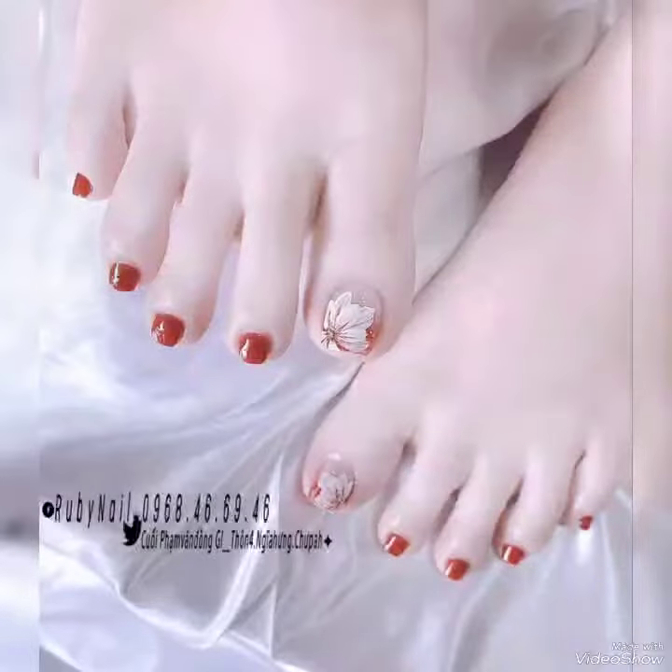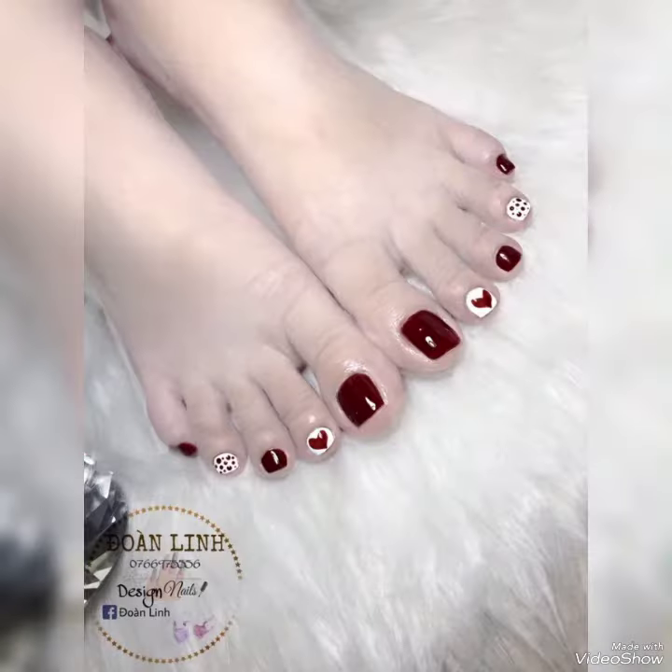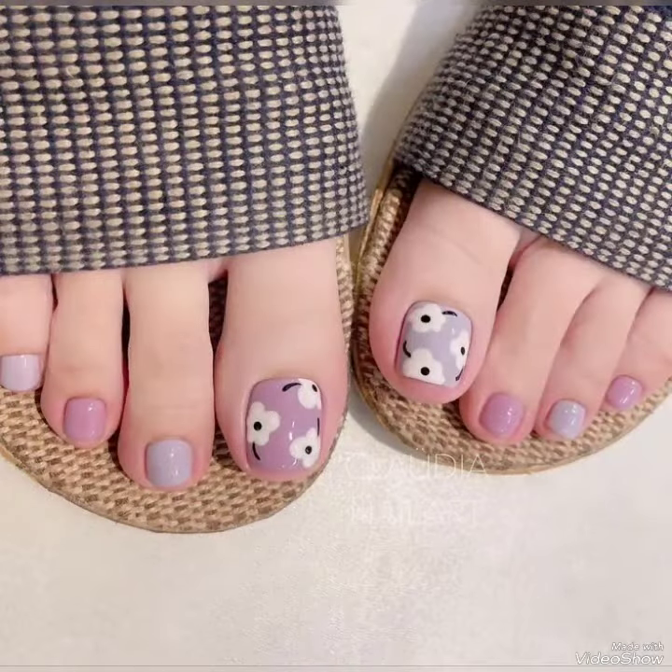Guys, you can buy these types of already made fake acrylic nails from online websites like amazon.com, shein.com, ebay.com, and aliexpress.com. These are the famous websites and you can buy anything you want as your choice.